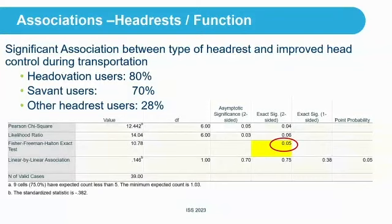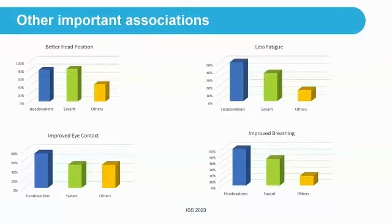Another significant association was found between headrest type and function — specifically improved head control during transportation. 80% of Headovation users felt they had better control, Savant 70%, and others 28% — a significant association. There are also other important associations, though not significant, visible in the data: differences between Headovation, Savant, and others in better head position, less fatigue, improved eye contact, and improved breathing. In the chart, orange represents others, green is Savant, and blue is the Headovation.